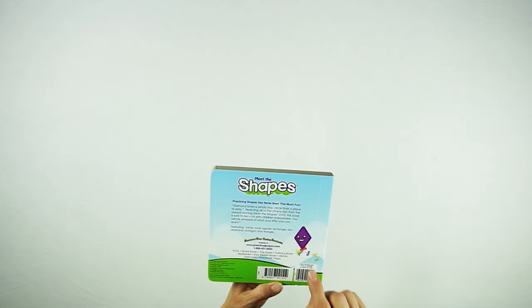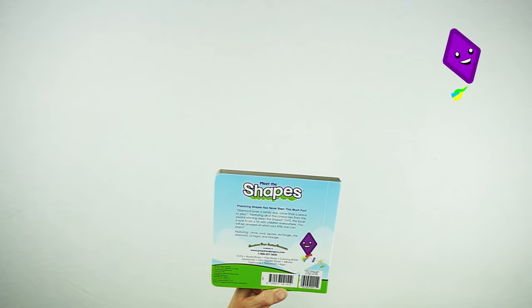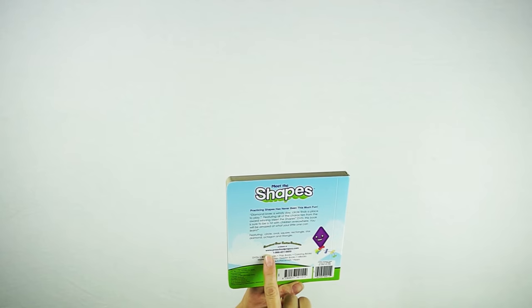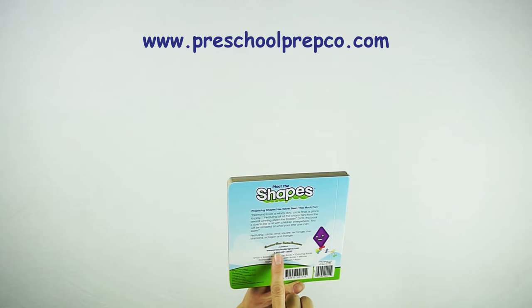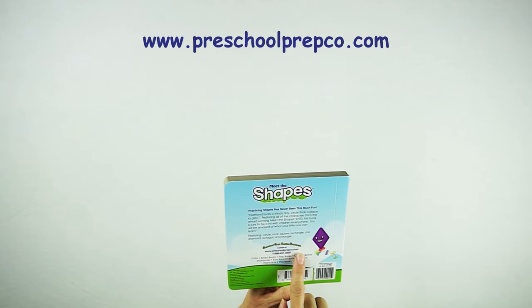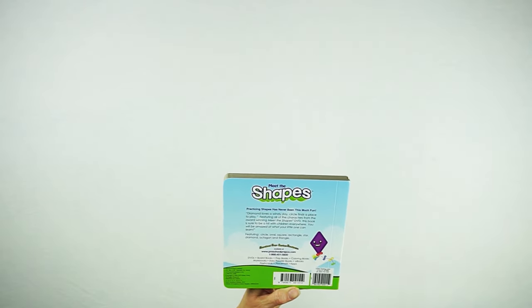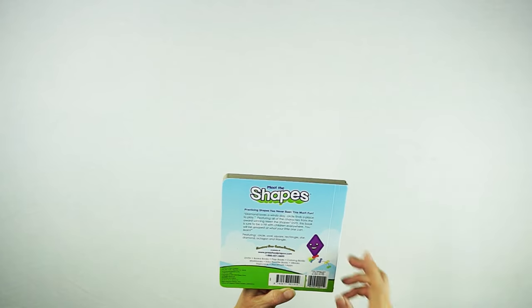This is the back of the book — it has the diamond character again, and it tells people where they can order: www.preschoolprepco.com, or preschoolprepcompany.com will work as well. And that's it for Meet the Shapes.